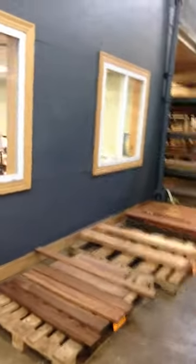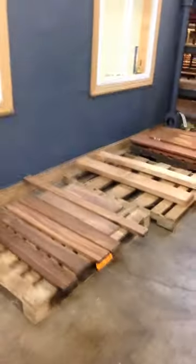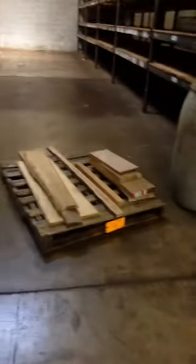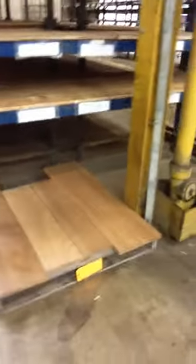We're going to have little pallets of lumber. These are all like leftover little skids — five boards, six boards. All this material is going to be sold by the pound. We want to get rid of it. So basically we're selling domestic lumber for a dollar a pound and exotic lumber for two bucks a pound.